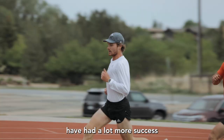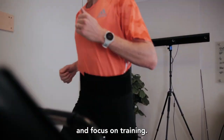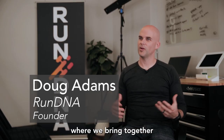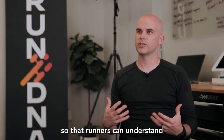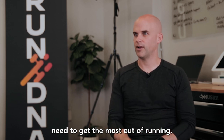I have been significantly healthier and have had a lot more success, just because I can get out the door and focus on training. Run DNA is actually a bit of an ecosystem where we bring together tools and resources so that runners can understand what they as individuals need to get the most out of running.